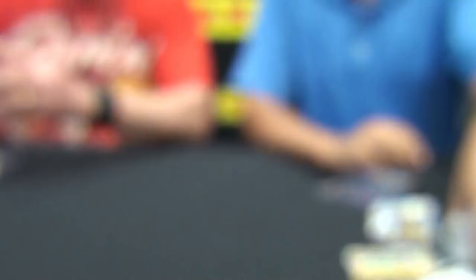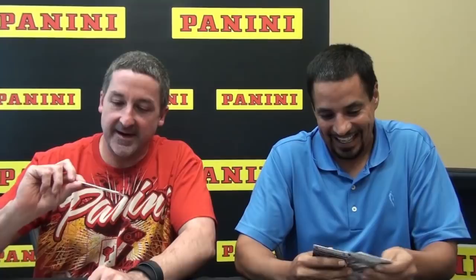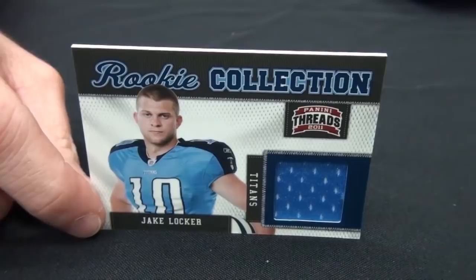Here's a Heritage Collection card of the legendary Knute Rockne. We actually have a sideline-worn jacket of Knute Rockne in the program, so you can find pieces of him in the program. Speaking of Knute Rockne, we have him coming up in our last release of the year, National Treasures — I'll leave it as a surprise. Here's a Rookie Collection card of Jake Locker — another nice design, nice photo. Most of the time we see football players on the field with their helmets on, and what the NFL Players Rookie Premiere allows us to do is get these guys and show some of their personality without helmets.